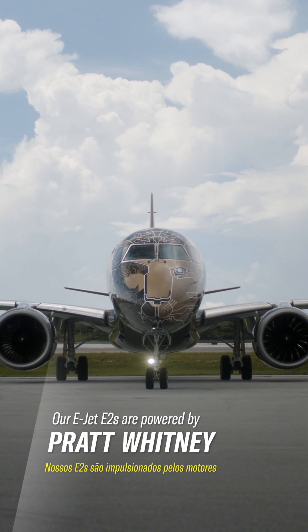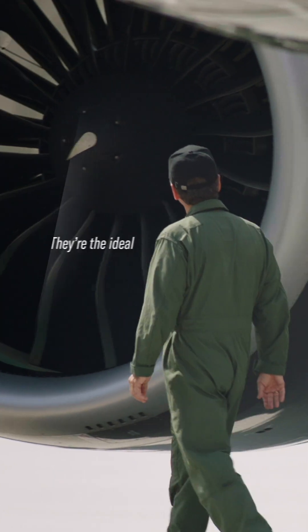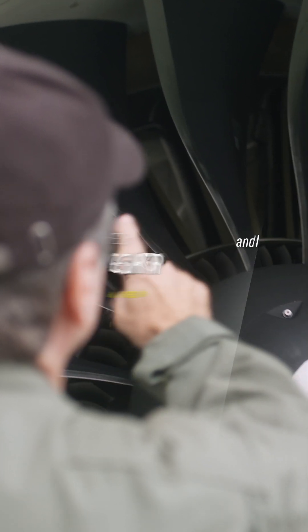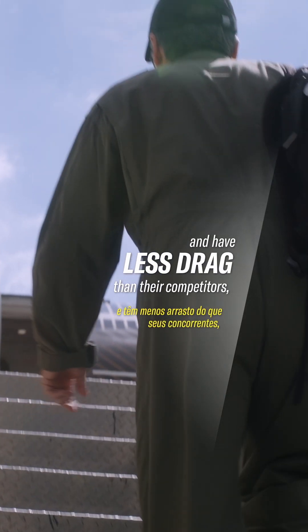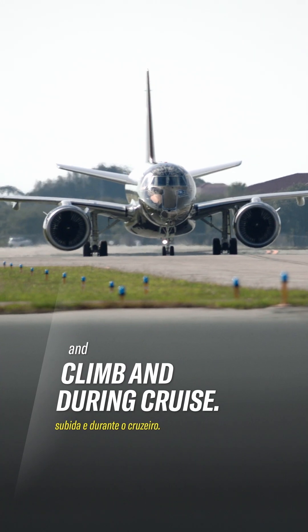Our EJETS E2s are powered by Pratt Whitney geared turbofan engines. They're the ideal engines for our aircraft, because our E2s are lighter and have less drag than their competitors. The E2s require less thrust for take-off and climb and during cruise.